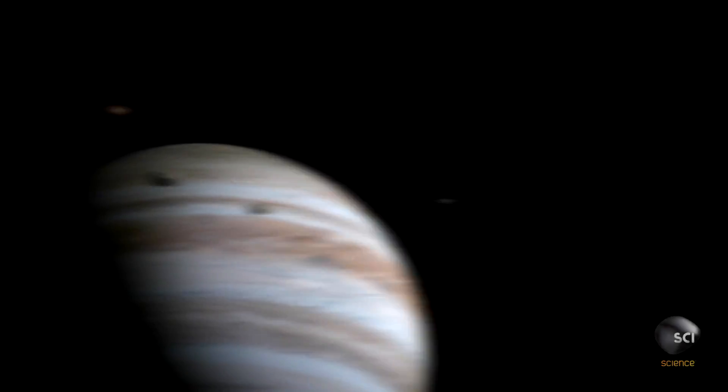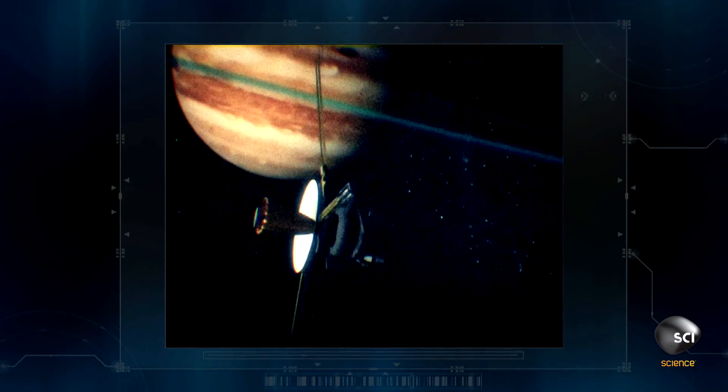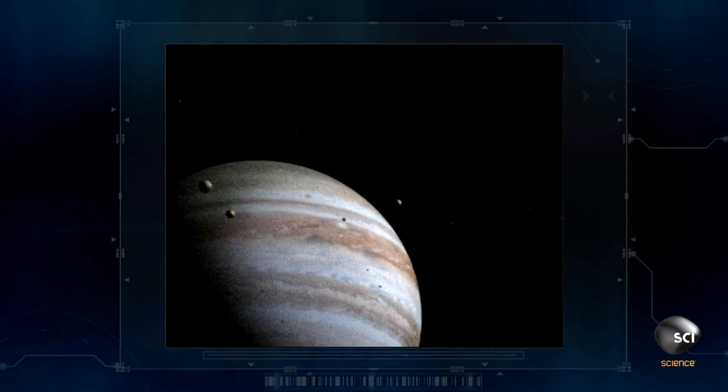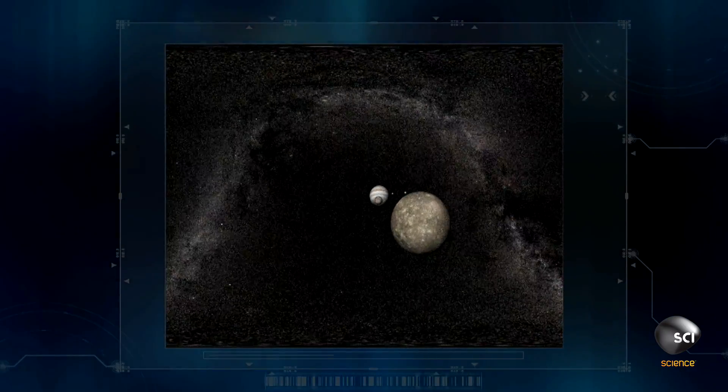June 1996. NASA's Galileo spacecraft is six months into its exploration of the Jupiter system. As it passes Jupiter, its electronic gaze turns to one of the gas giant's ice-covered moons, Ganymede.